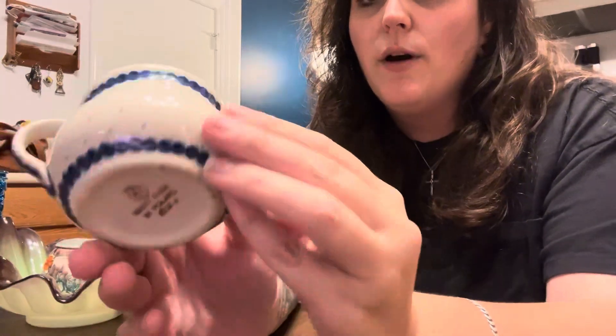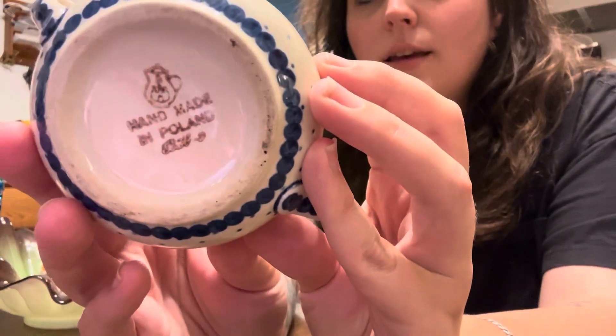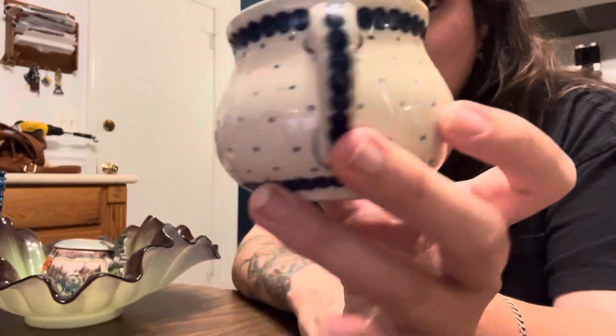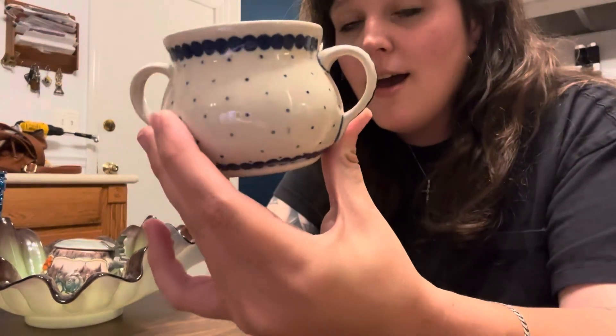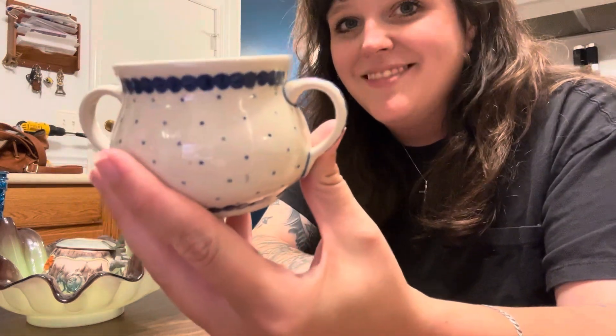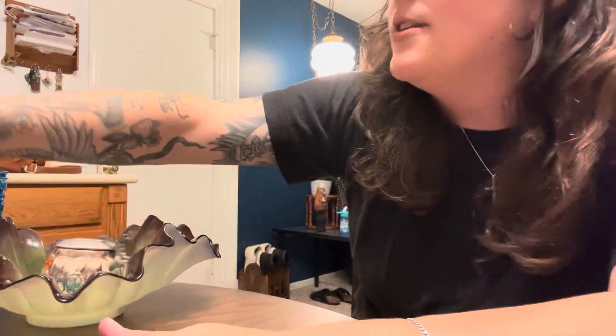Today I found this little piece of Polish pottery. Someone put a candle in it, but I still bought it — it was a dollar and some change. I have a Polish pottery collector that follows me — my dad — so that'll probably go to him, if he wants it.